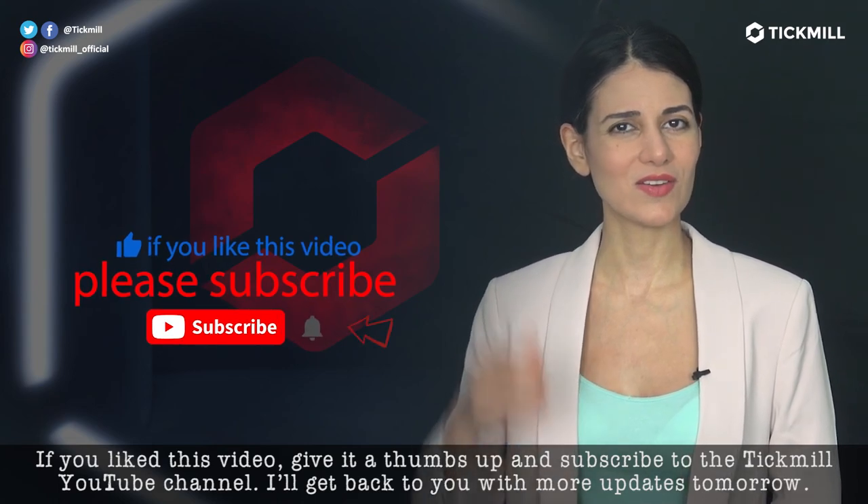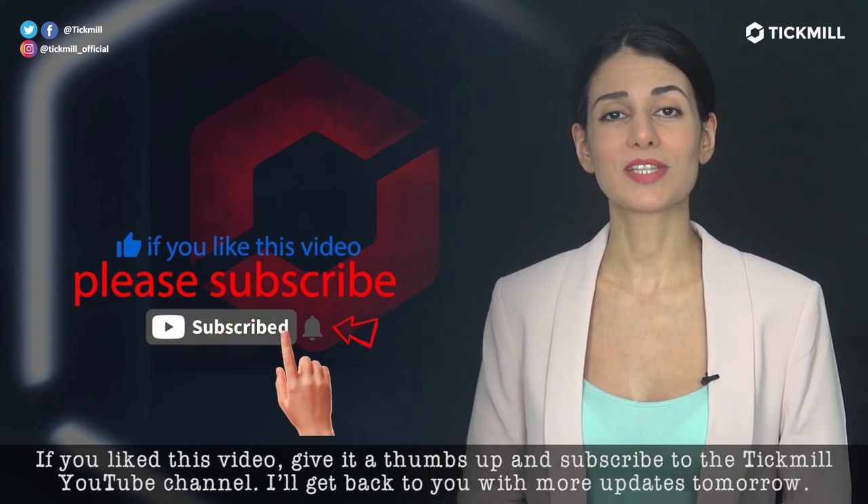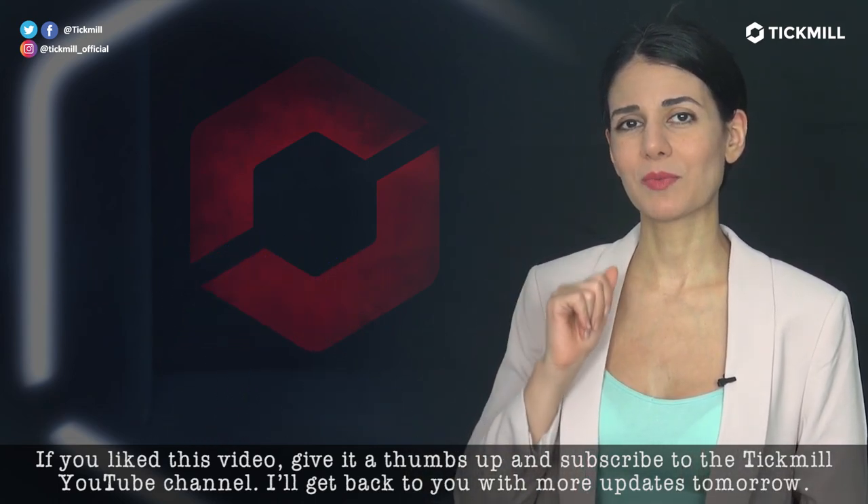If you liked this video, give it a thumbs up and subscribe to the Tickmill YouTube channel. I'll get back to you with more updates tomorrow.